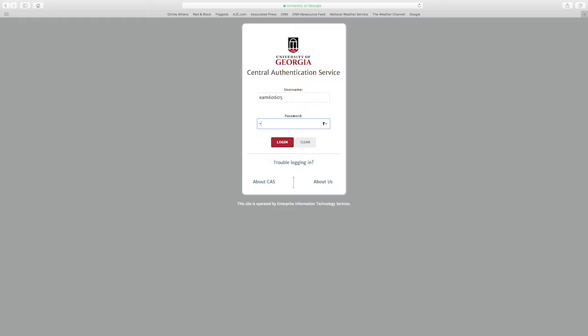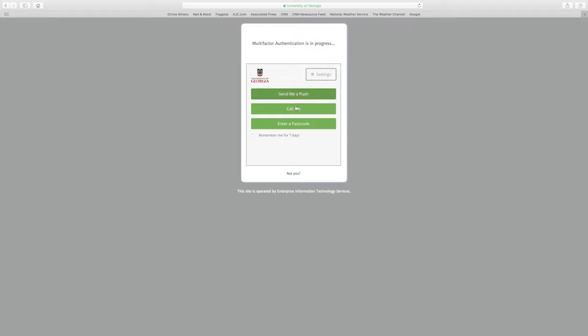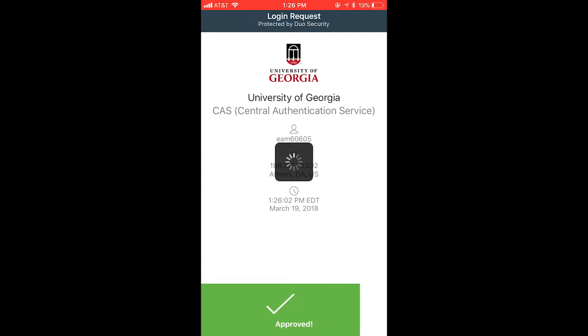To access your ELC account, first enter your MyID and password. Then verify your ID with a phone enrolled in Duo through a push notification. Then you are logged in officially.